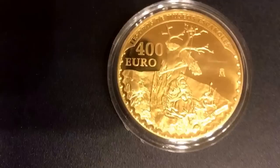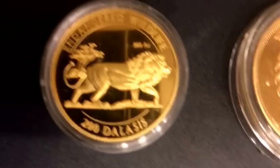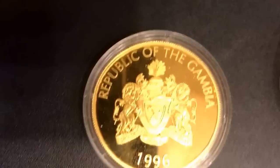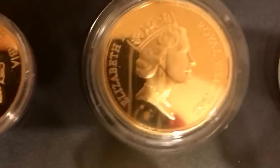This is a very rare 400 euro from Spain — it depicts Goya's paintings, beautiful, 2016 Spain. The next one is from Gambia, proof 1996. This one's from Belize, 1.4 ounces — that's a big one — $500, commemorates the royal visit, 1985.